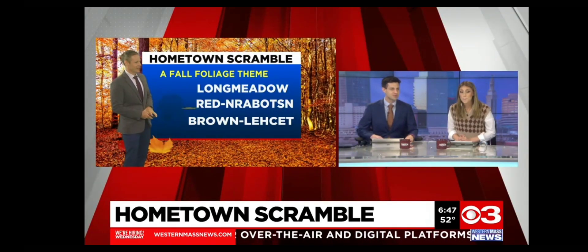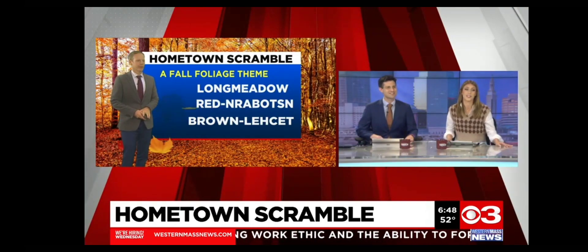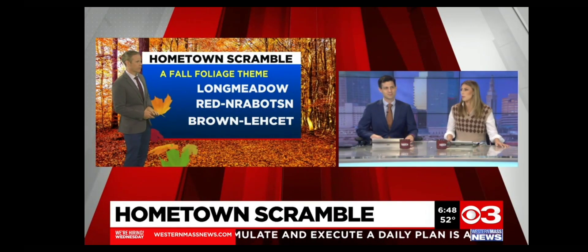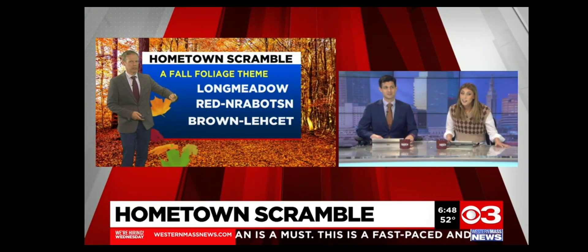The second one would be — do you know what it is? No. Once again, I have a third one. Let's see. Is it — there's a B in it. It begins with a B. Bernardston? Franklin County. Bernardston. Yes. There you go.